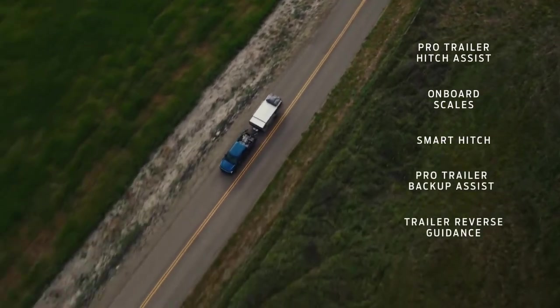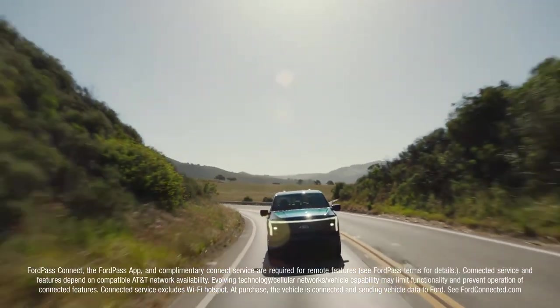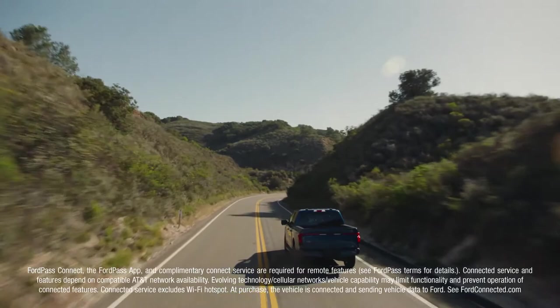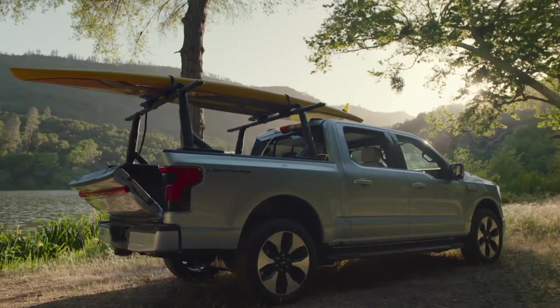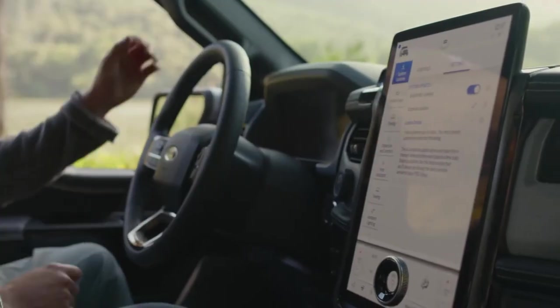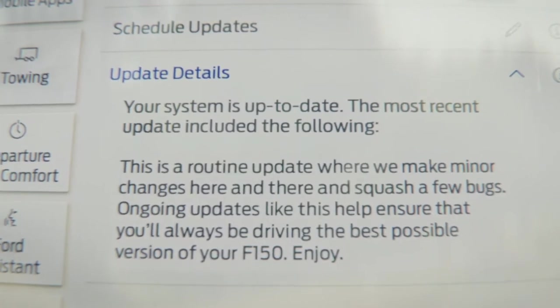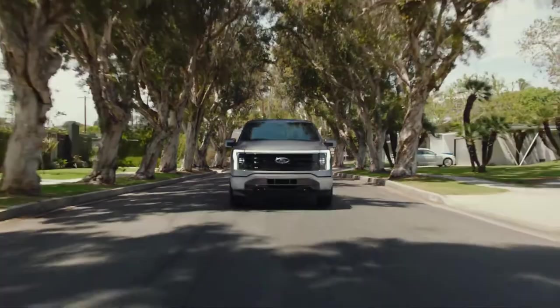You also get an entire toolbox of available trailer tech. And most importantly, you get an F-150 Lightning with power-up over-the-air software updates — that means you get a truck that's connected to engineers at Ford. If they find a way to enhance features, quality, experiences, capability, and convenience, it's possible to receive those updates wirelessly. Now, the F-150 Lightning runs nearly silently, but make no mistake —